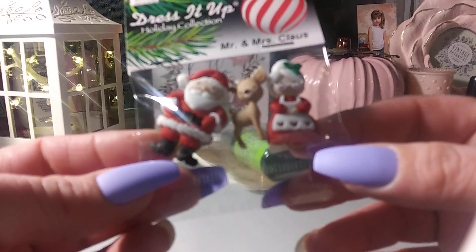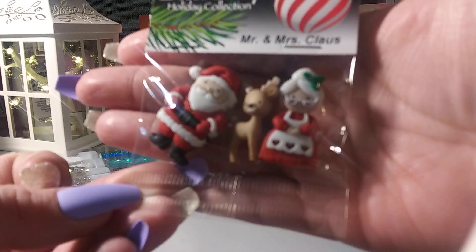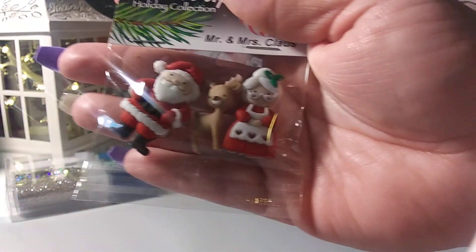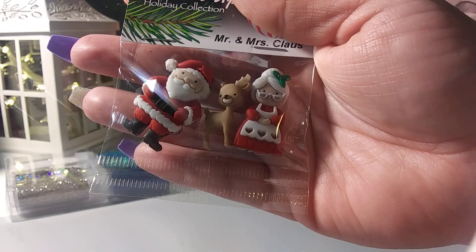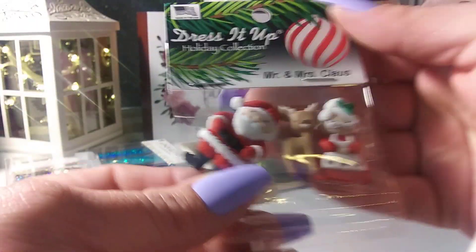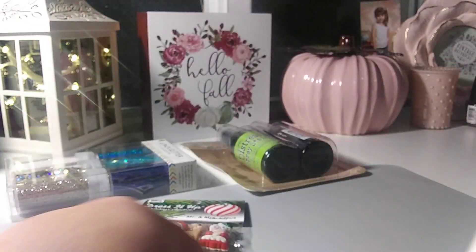I grabbed one of the holiday Dress It Up holiday collection — Mr. and Mrs. Claus. How cute are those? Look at that little deer! I will more than likely clip the little button piece and use them to embellish. So I got those.